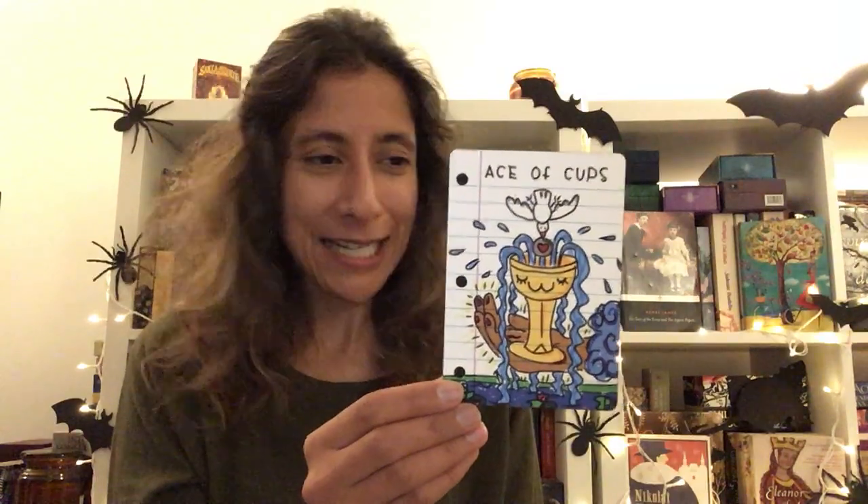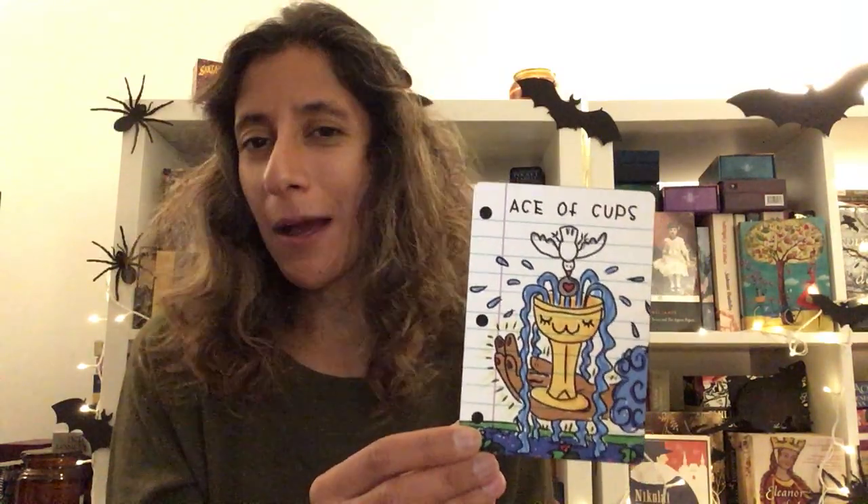And if you're looking for a luxury beginner deck that's fun and appeals to your inner child, I would definitely put this one up there.